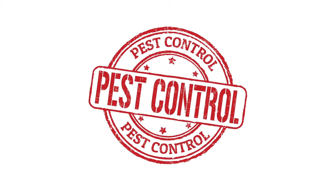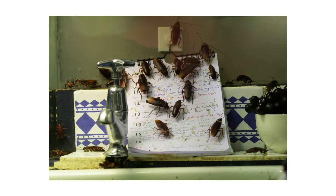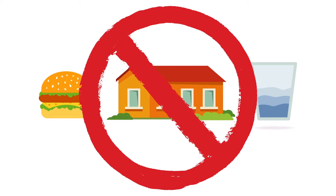When it comes to pest control, choosing the right professional product is key. But there is another aspect of pest control that is equally important and often overlooked. Every infestation requires three things to thrive: food, water, and suitable living conditions. Eliminate or drastically reduce these three elements and pests will no longer feel welcome in your home.